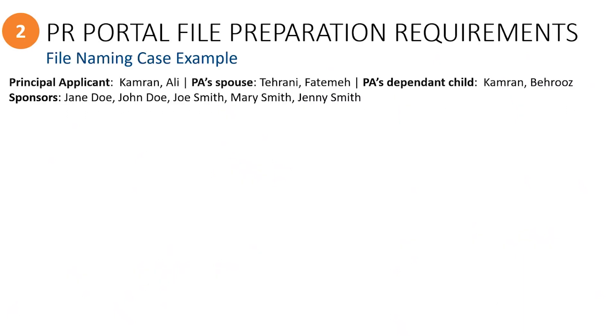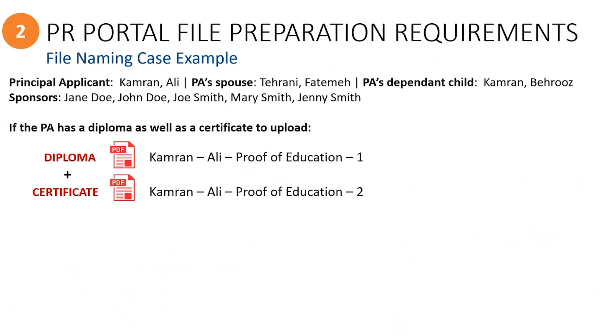Let's take a look at a case example based on a principal applicant, their spouse, and child. For example, if the principal applicant has some documents to include for proof of education, such as a diploma and a certificate, these documents could be saved as separate files using file names that are the same, except they include a sequential number at the end.